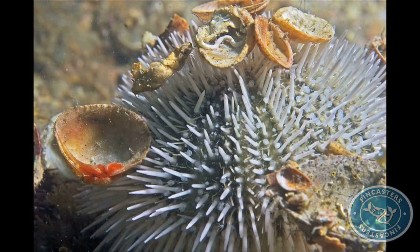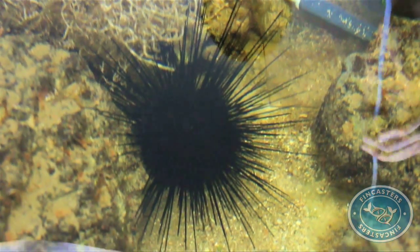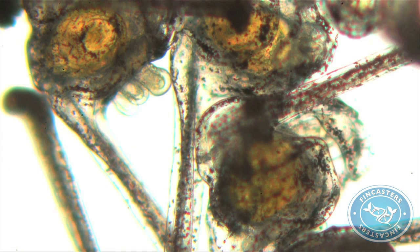All urchins, it seems, are not created equal. The diadema take longer to develop. Most sea urchin larvae, within 15 to 25 days, have gone through their larval period and become a juvenile. With diadema, they're just getting started at 20 days — they go like 40 days, sometimes up to 60 days, in the larval form.